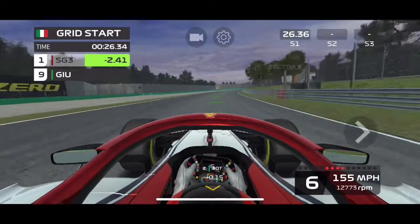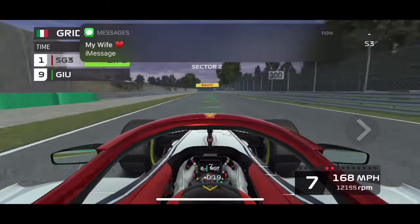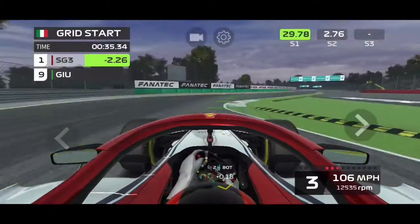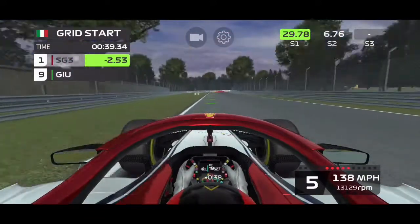Wow. With a significant gap growing, I think we're going to be okay on this race. I think we'll take P1.